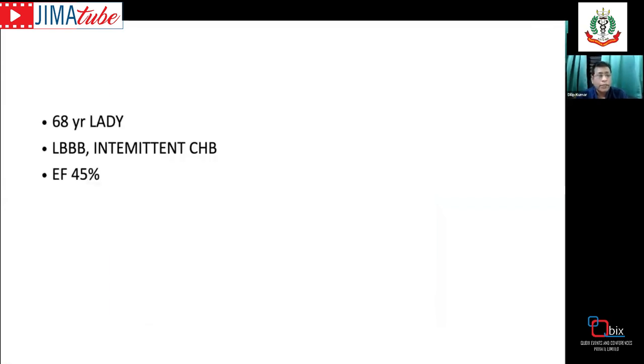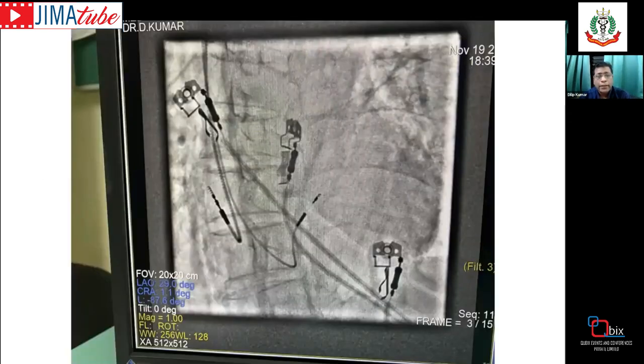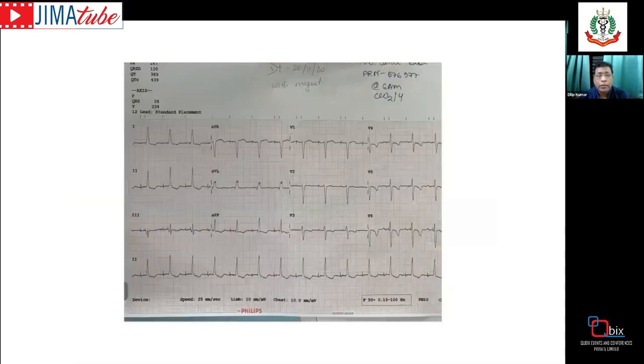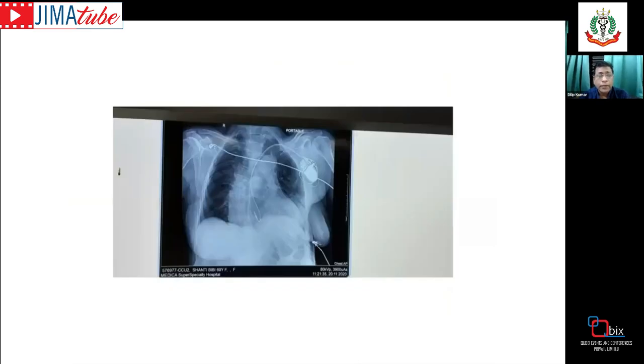Case 4: A 68-year-old lady with left bundle branch block, intermittent complete heart block, and ejection fraction of 45%. Physiological pacing was preferred to prevent further deterioration. Only when taken to the cath lab did we discover she had severe scoliosis of the spine. Fluoroscopic guidance was severely limited, so electrical signals alone guided the procedure. The pre- and post-procedure ECGs confirmed successful left bundle area pacing, demonstrating that LBBP can be achieved even with severe anatomical disturbances like scoliosis.